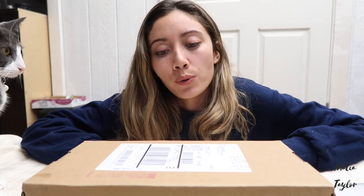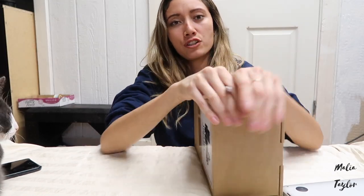Hi guys, welcome back, it's Malia Taylor. As you've probably read from the title, this is going to be an iPhone X unboxing — I just got mine in the mail. The good thing, if you are considering buying straight from the Apple website: I thought it would be easier and cheaper down the line for me, which is why I decided to give it a shot.